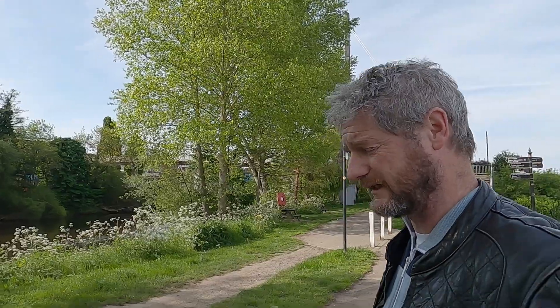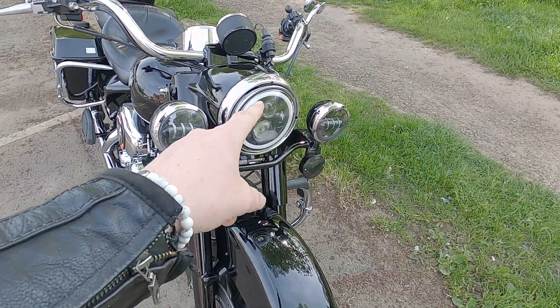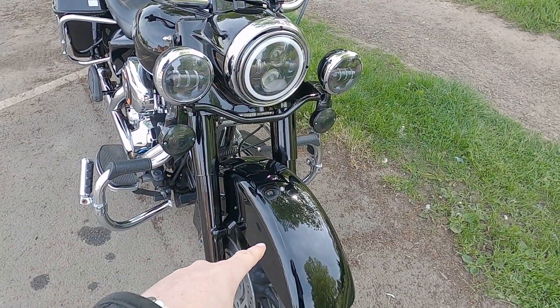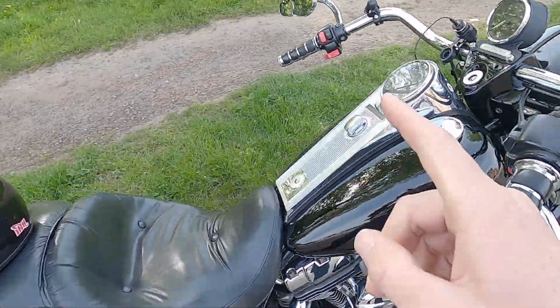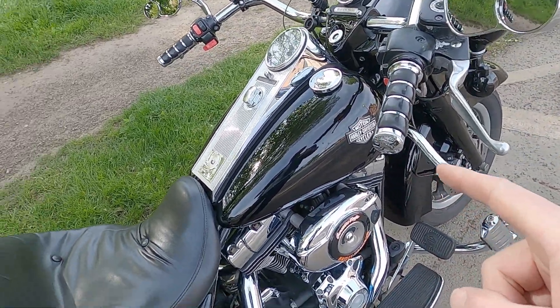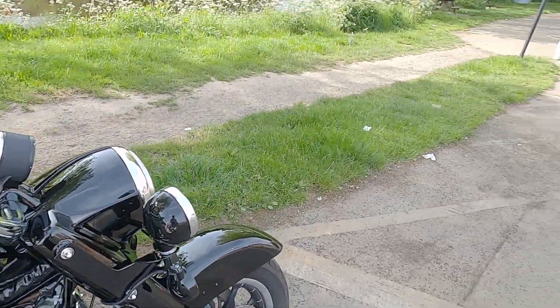The bike was pretty beat up as you can see. The police had crashed it — lights were broken, front guard was broken, speedo was broken, tank was caved in, and it had a single seat on it. It was generally in pretty bad condition, but the understanding was that the money was right on the bike and we could get the work done.